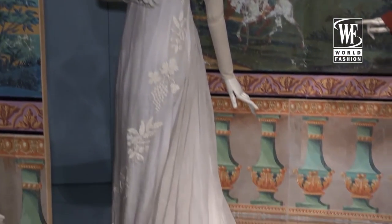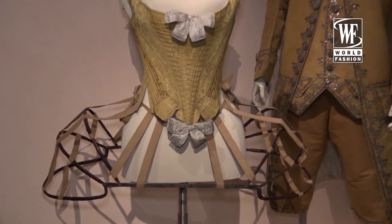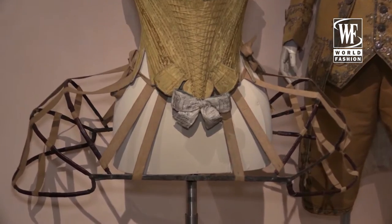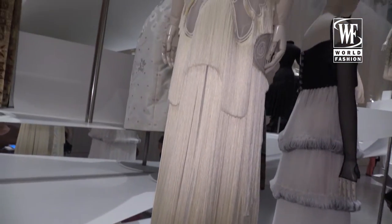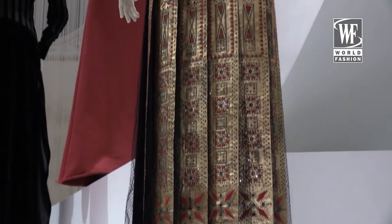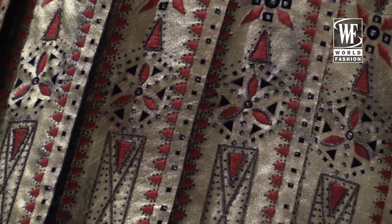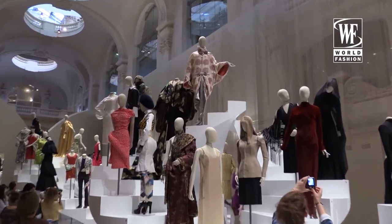We have three different sections. First, the 18th century that starts with the Regency period and goes all the way through to the Empire line. Then we have the 19th century with the Romantic period, crinolines, and Belle Époque, and we finish with the 20s and 30s. Then we arrive at this incredible room that brings the visitor through a survey of fashion from 1939 until 2016.